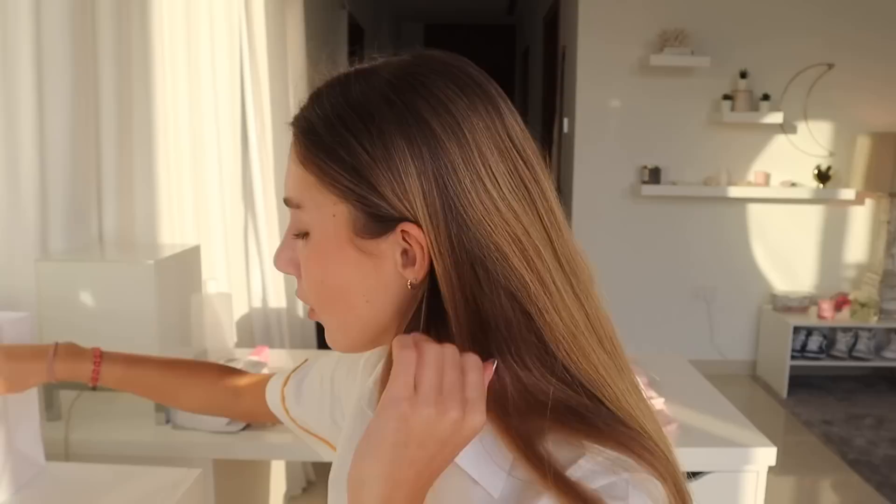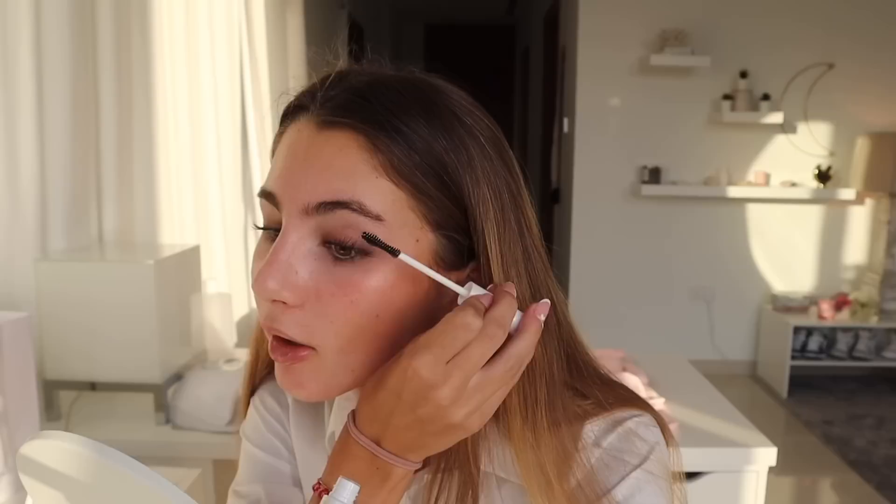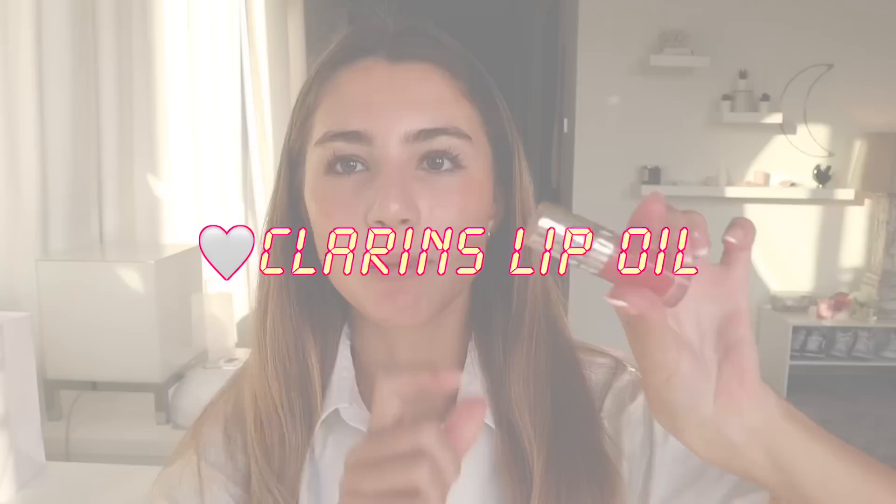Now my eyelash curler — I'm just gonna curl my lashes like normal. For mascara, I've got the KIKO clear mascara; I'm just gonna put this on very lightly. I don't want to put on black mascara today because it's so difficult to take off. The last step is some Clarins lip oil in the shade 04 Pataya. I think this is better than the Dior lip oil but very similar.